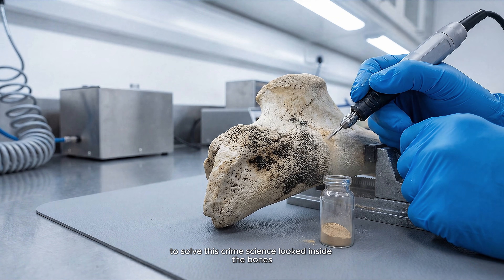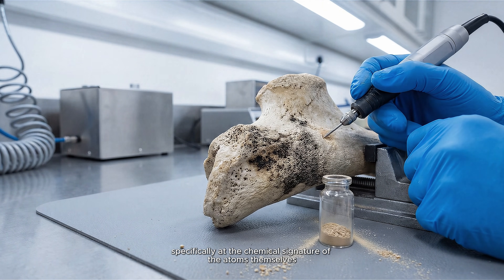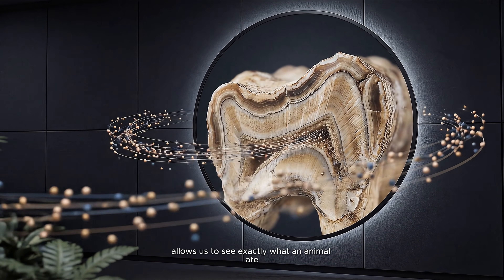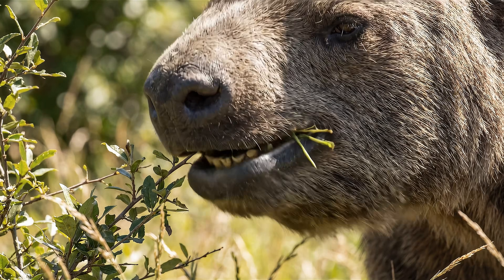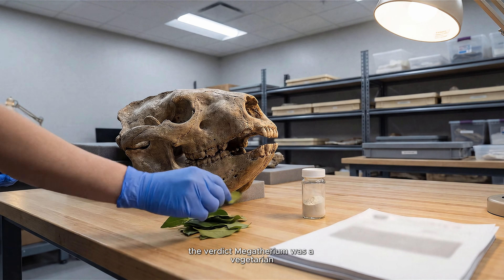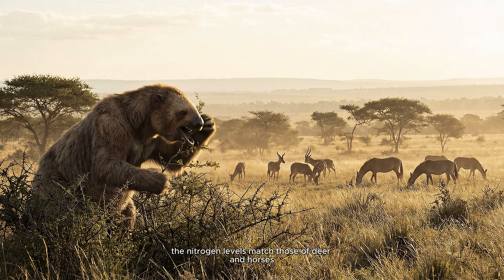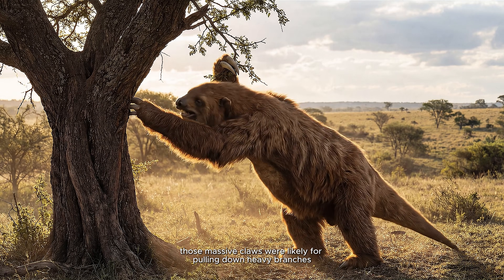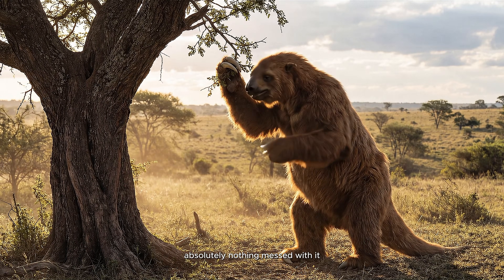To solve this crime, science looked inside the bones — specifically at the chemical signature of the atoms themselves. Stable isotope analysis of carbon and nitrogen allows us to see exactly what an animal ate thousands of years ago. The verdict? Megatherium was a vegetarian. The nitrogen levels matched those of deer and horses, not wolves or bears. Those massive claws were likely for pulling down heavy branches, and for making sure that nothing — absolutely nothing — messed with it.